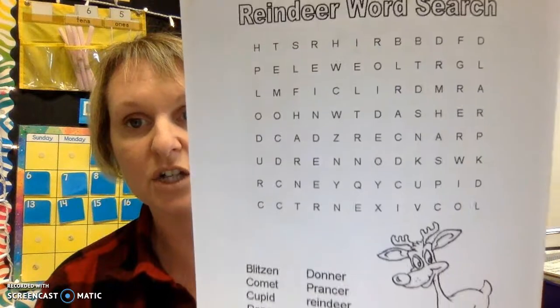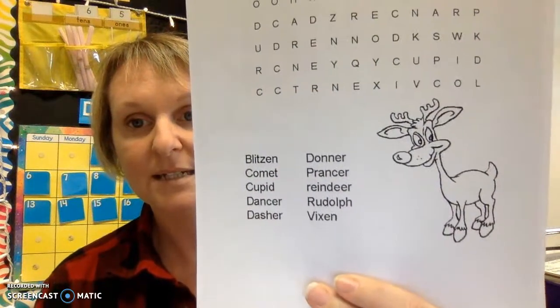From the folder that I passed out, there are some work pages in there. The first one is a fun reindeer word search — the kids can look for the reindeer names in there. All these things you can complete and submit to me on Seesaw.